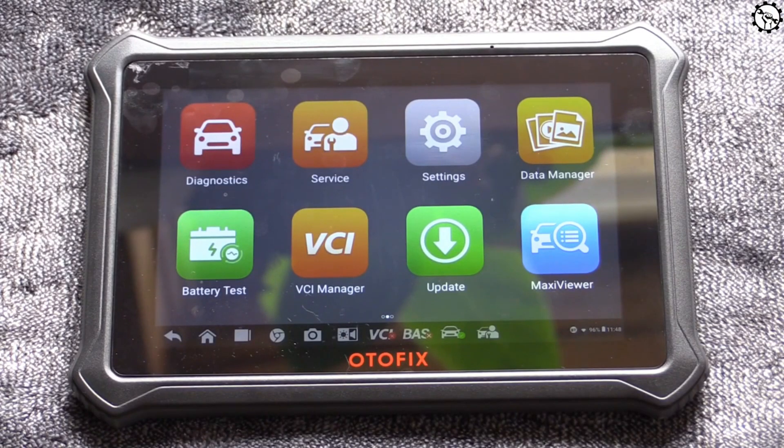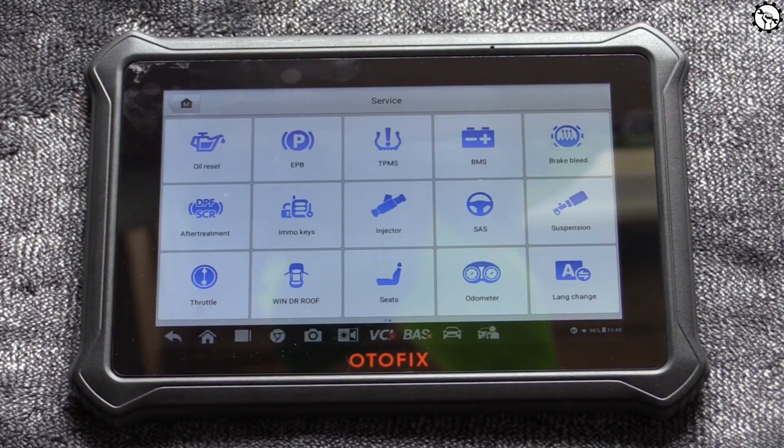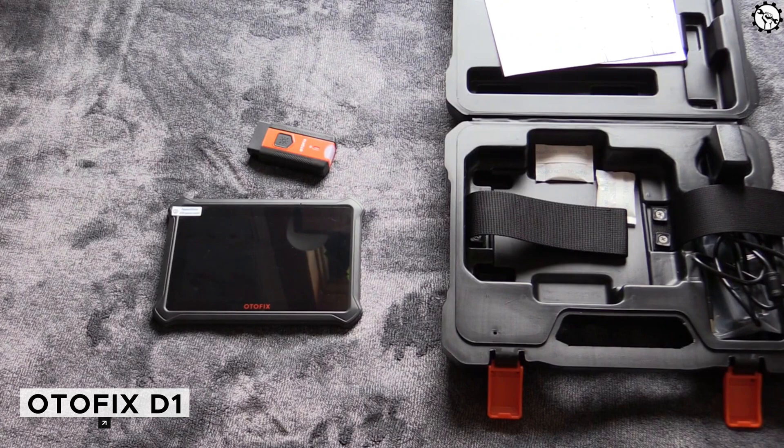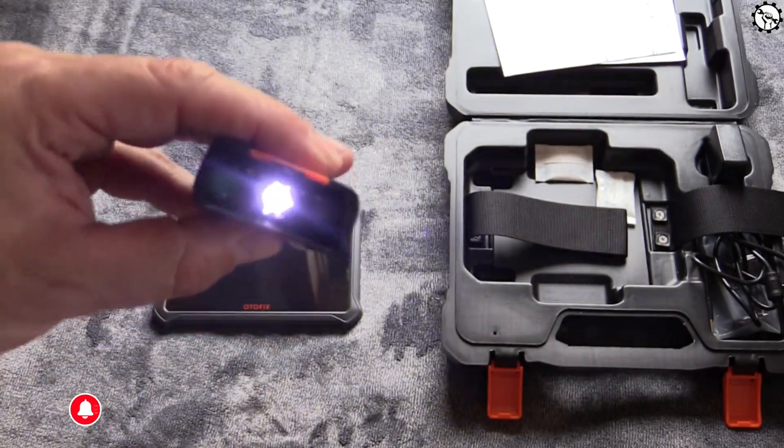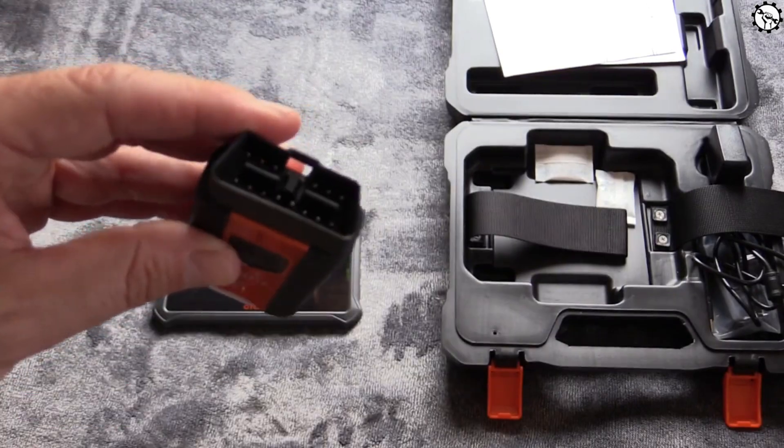The Odofix D1 is very easy to use. Just connect it to your car's OBD2 port and it will automatically identify your vehicle. Then you can use the touchscreen interface to browse through the different features. There are many benefits to using the Odofix D1: get to the root of the problem quickly, avoid misdiagnosis, and learn more about your car.